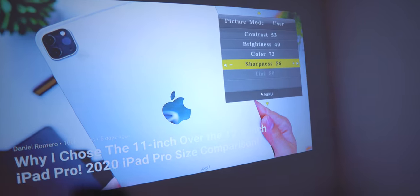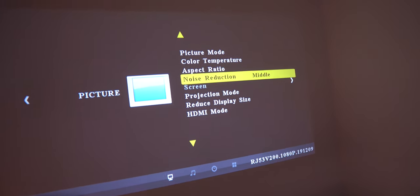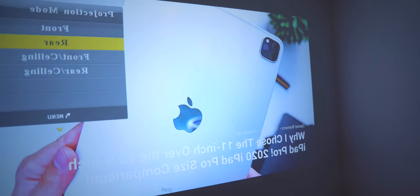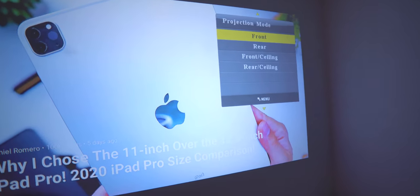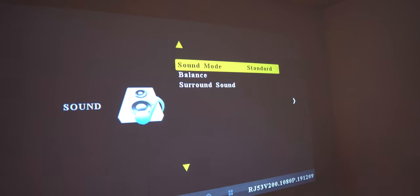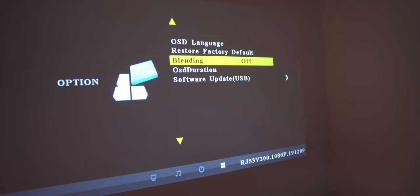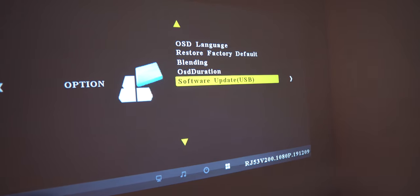You also have sound settings, color temperature, aspect ratio, and noise reduction. You can change the projection mode — front ceiling, rear ceiling, etc. — and reduce the display size, change the HDMI mode, and toggle surround sound. There are software updates available too. There are a lot of settings to play with.